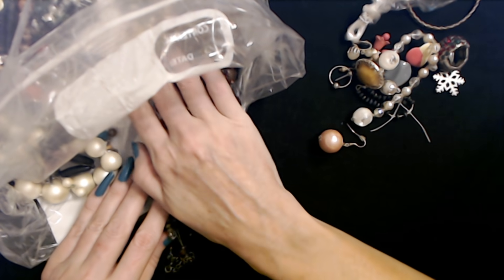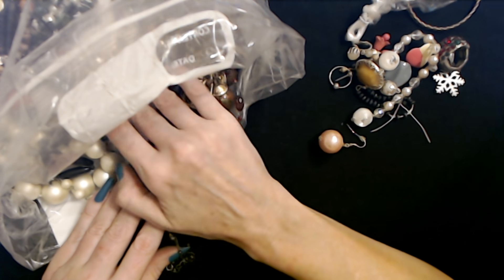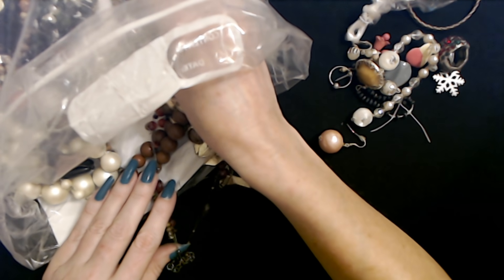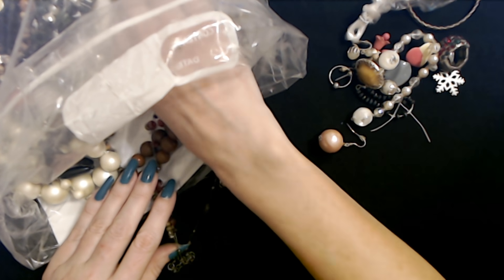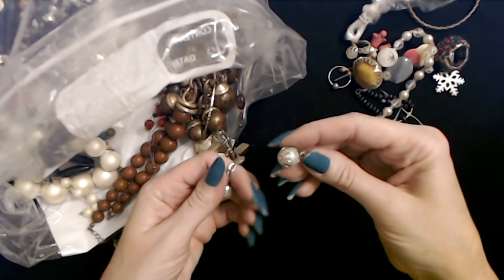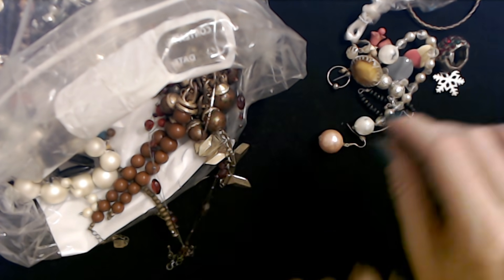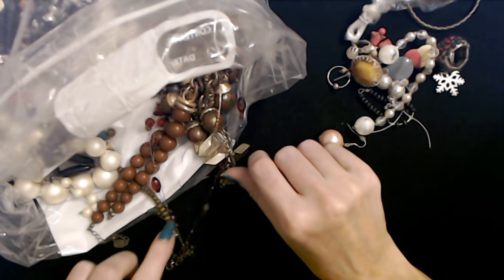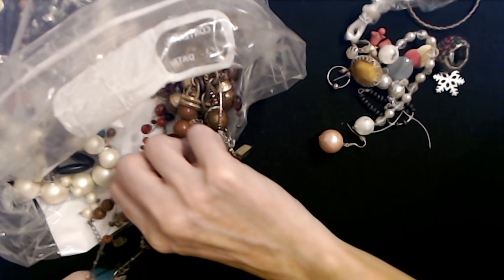I'm still looking for the earrings. I'm cheating a little bit — I'm looking. I'm supposed to find it organically, I know. Oh look, I found the other part of that dingle ball — it's an earring but it's not attached to the main part anymore. Unfortunately I'm going to have to stop for the night.